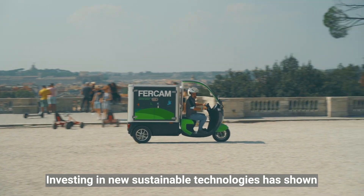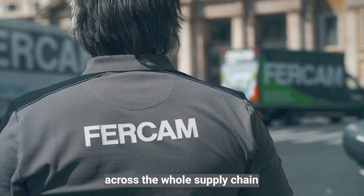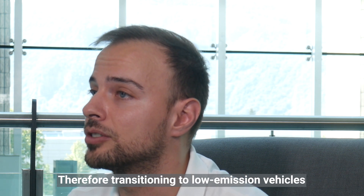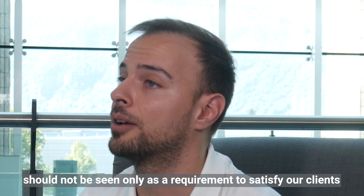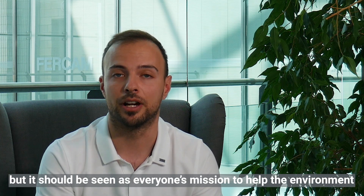Investing in new sustainable technologies has shown a massive reduction in emissions across the whole supply chain. Therefore, transitioning to low emission vehicles should not be seen only as a requirement to satisfy our clients, but it should be seen as everyone's mission to help the environment.